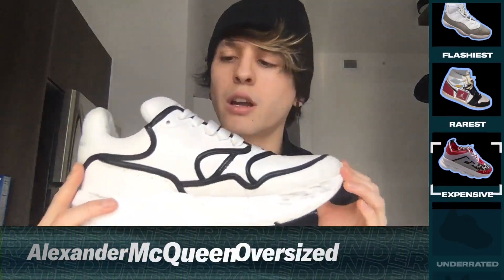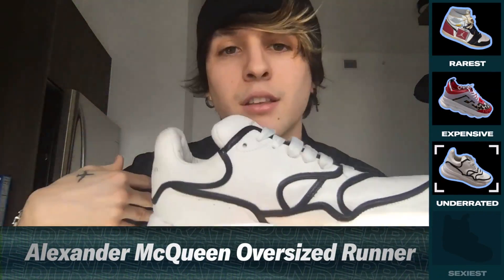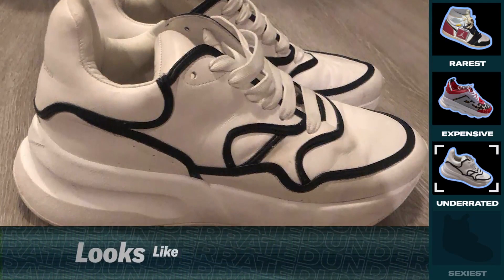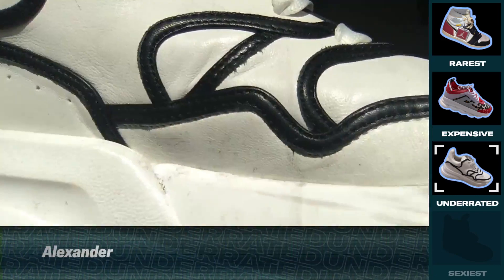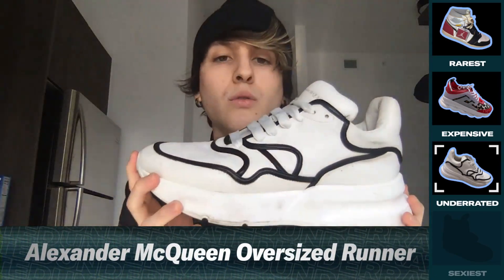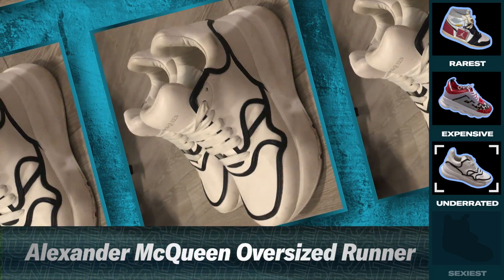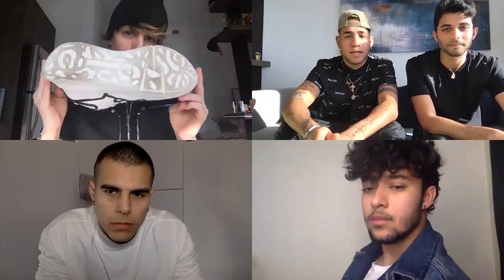Underrated. These are Alexander McQueen's oversized runners. My underrated shoes — I think they're fire, but I don't think people kind of like them because they look like marshmallows on your feet. They're really big and have this big platform, but they're really comfortable. I used them for a show and to travel a lot. I got them from a workshop to perform. They actually look fresh though.